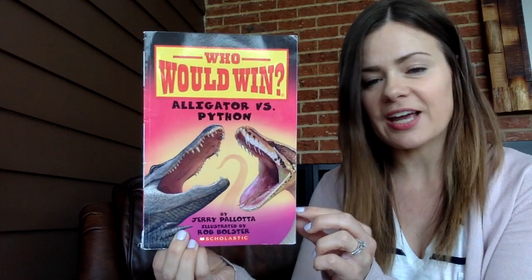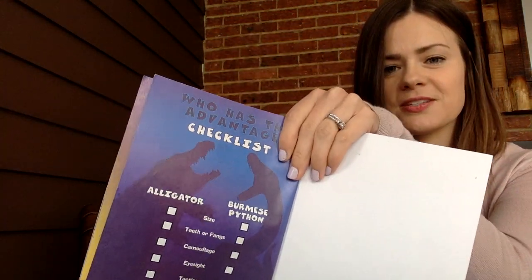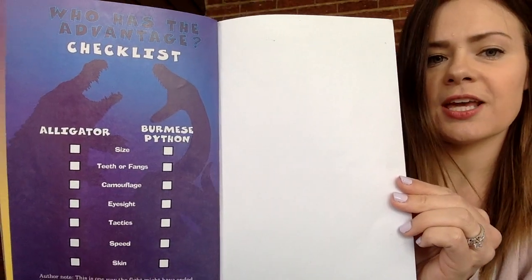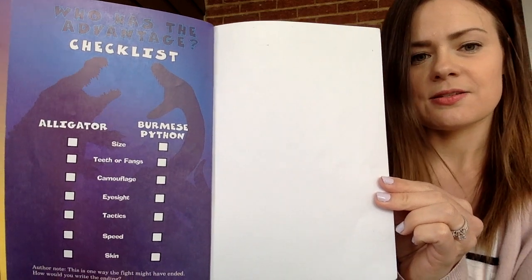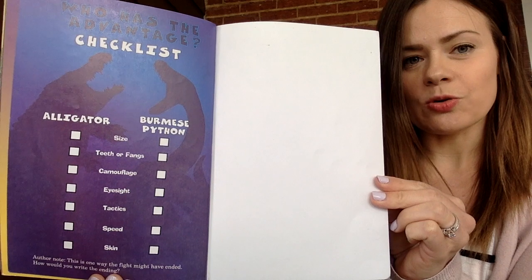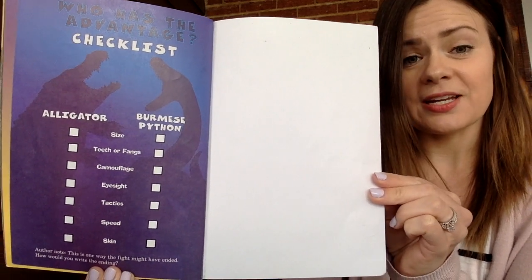Hey everyone! I have another read aloud for you. This is another popular series called Who Would Win? Alligator vs. Python. This is written by Jerry Pallotta and this book is read aloud with permission from Scholastic. We are going to compare and contrast both these animals and read who has the advantage so we can make a good guess at the end. If you want to pause it here and write down what you will be comparing throughout the book, that would be a great idea.